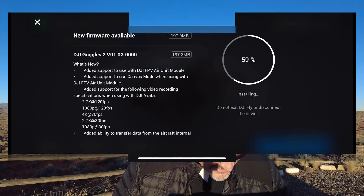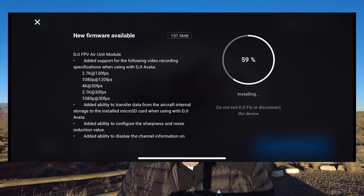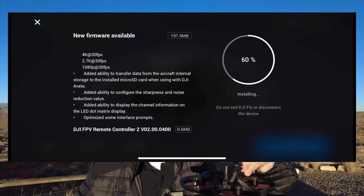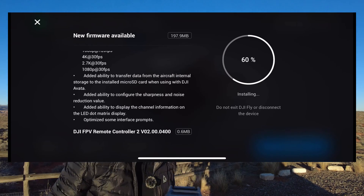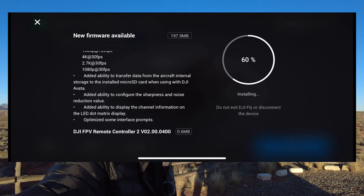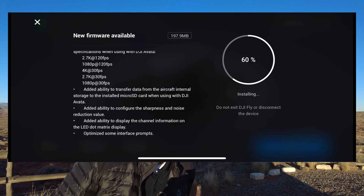I'm basically going to just make it do a simple launch test, with and without. Go ahead and activate the Avada. Go ahead and put it right here in front of me. Hopefully we can see me pretty good. We got a beautiful backdrop today.